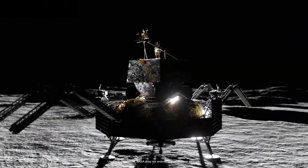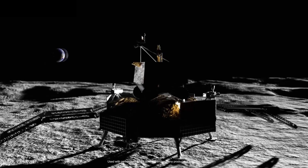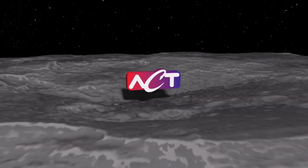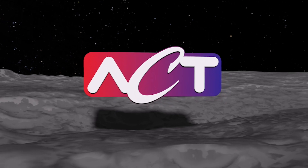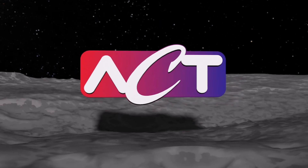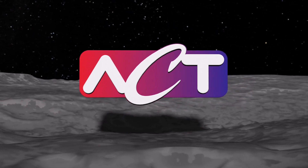Landing a spacecraft on another world is the first big step, and it's never easy. Advanced Cooling Technologies has supported landers and rovers operating in extreme environments, and has developed specialized heat pipes and heat rejection systems to do so.